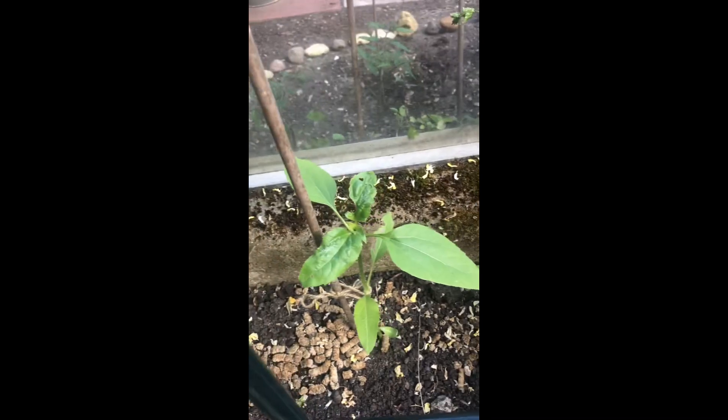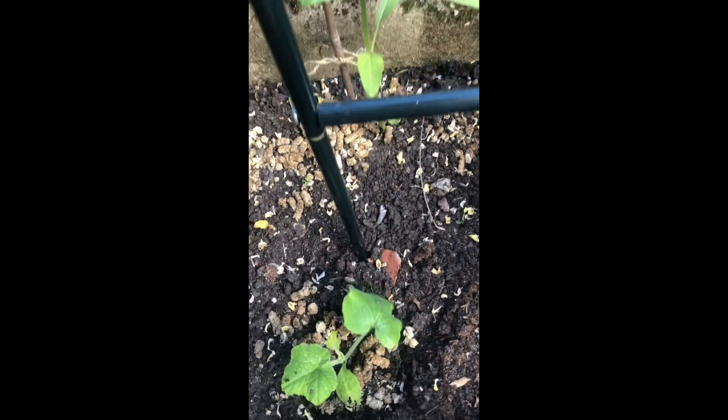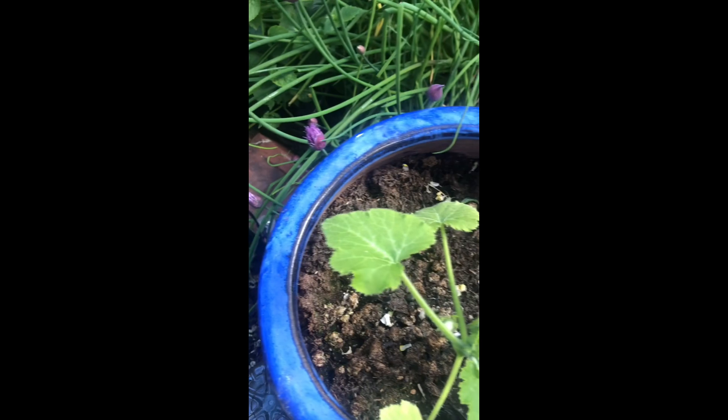These are five sunflowers that I'm growing at the back because I'm trying to do the three sisters method, which is the Native American method where you grow pumpkins at the front — as you can see there's one I've just shown you, another one under the cover, and one more. And in the middle, once they come through, I'm going to be growing my beans, but there's no sign yet.